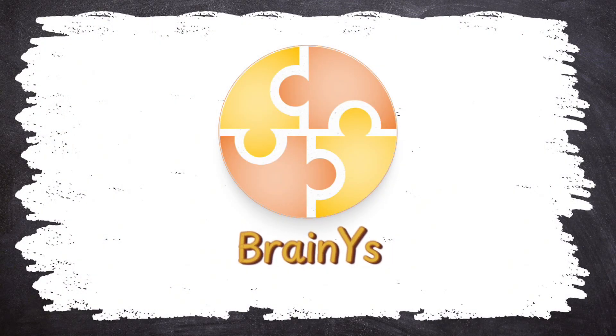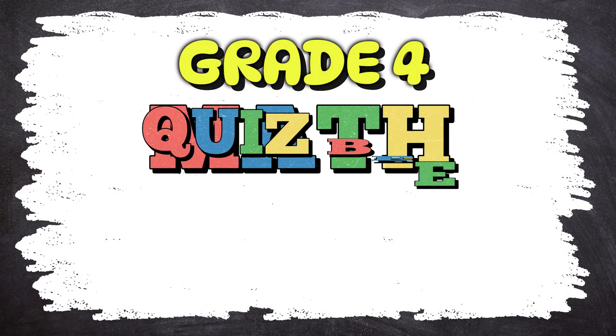BrainWise presents Grade 4 Math, Quiz B, Part 1. Hey there!